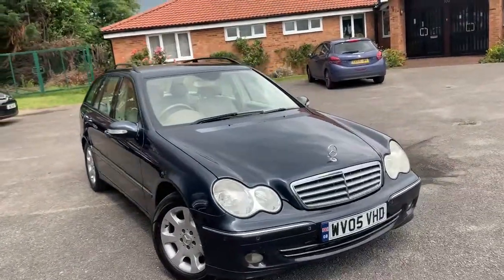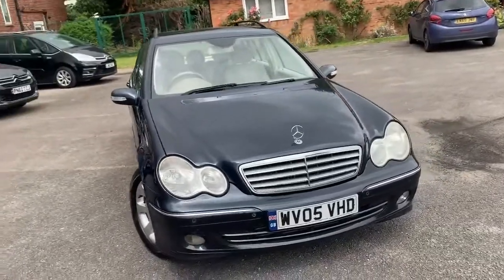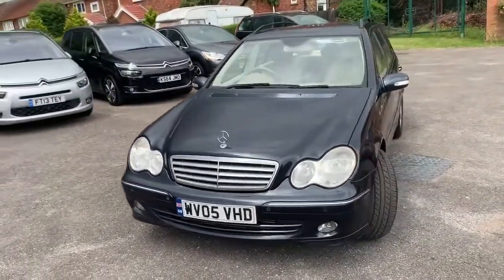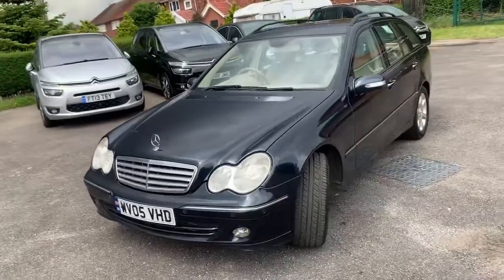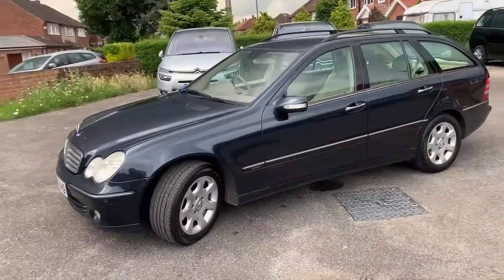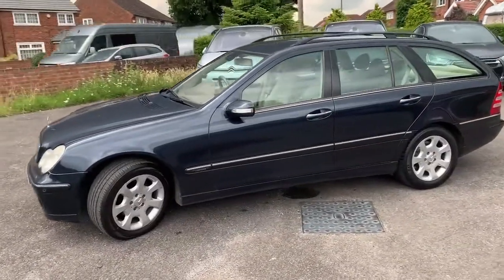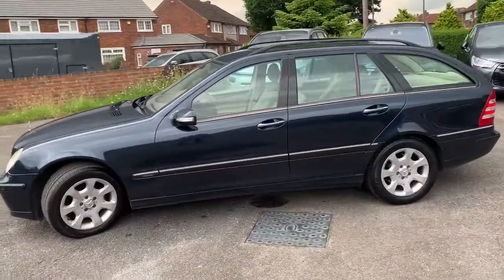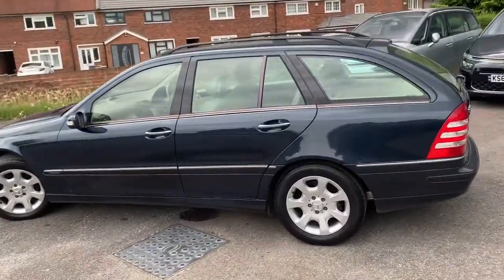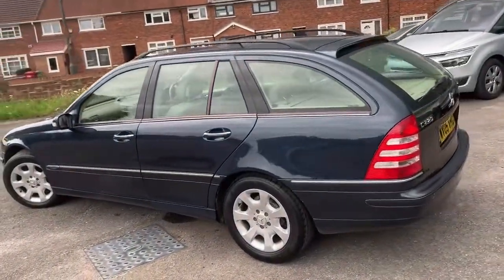2005 Mercedes elegance, obviously a C-Class SC auto estate — lovely condition, isn't she? Decent service history, good tires, and a lovely color combination. It says black but I think it's really very, very dark blue — but hey, maybe other people are colorblind as well.